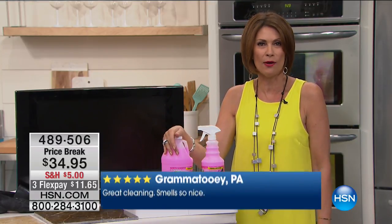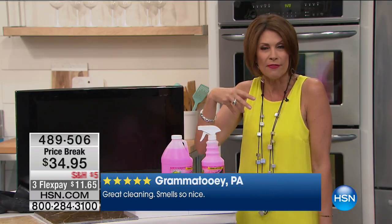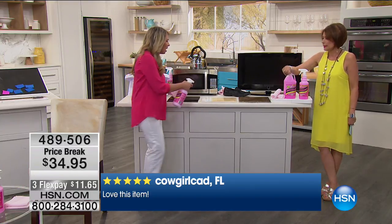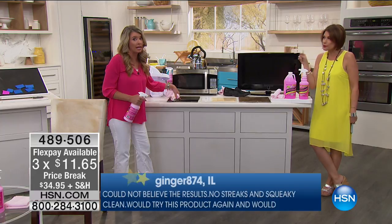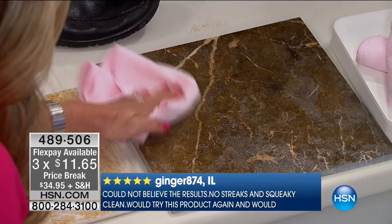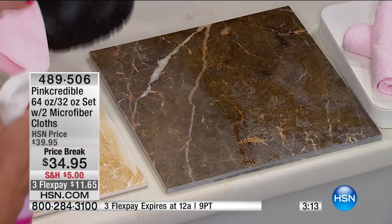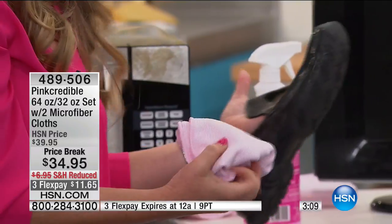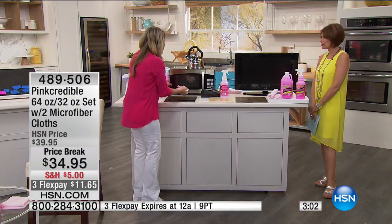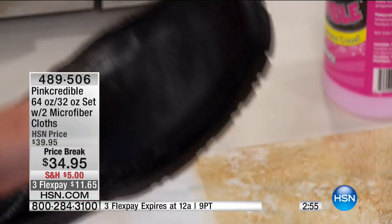They scare you about what you can use on granite — very particular, very high maintenance. Yes, you can use Pink Credible on marble, tile, backsplash. Look at the difference. You can even buff, clean, and shine your leather shoes. I've used this on mirrors, the microwave, TVs, marble, granite — and I cleaned the shoe with it. It's going to rebuff and give it that shine back. And it protects.